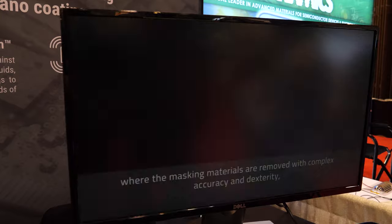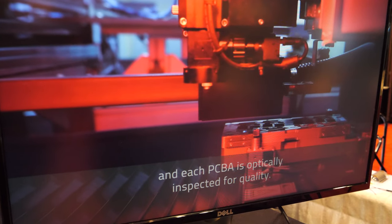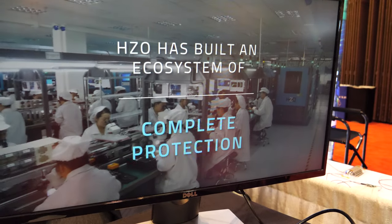Is this how the process happens? Do you have special ovens or something like that — that puts a nano-coating on? How does it work? This is a video of our process.